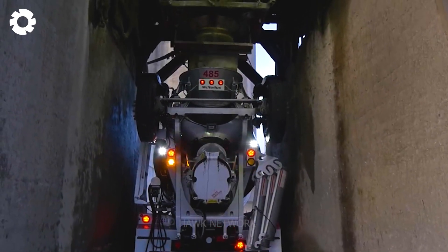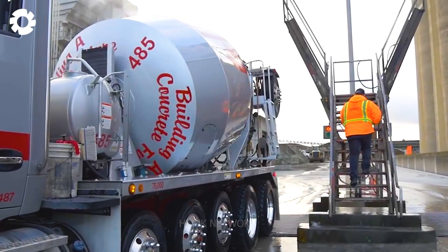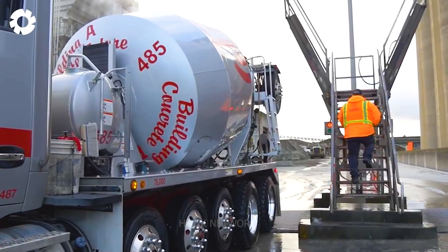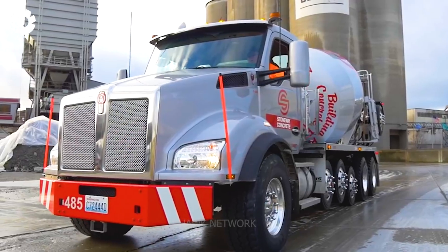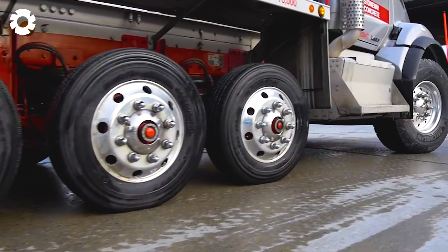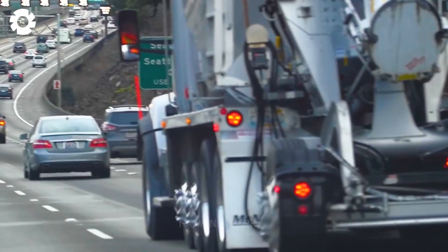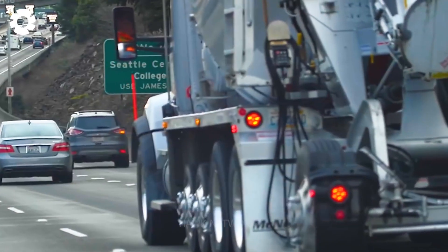One of Stoneway Concrete's key strengths is its commitment to producing top quality concrete mixes designed to meet the specific needs of each project. Whether it's residential foundations, commercial buildings, or infrastructure development, their concrete solutions are designed to ensure durability and performance.